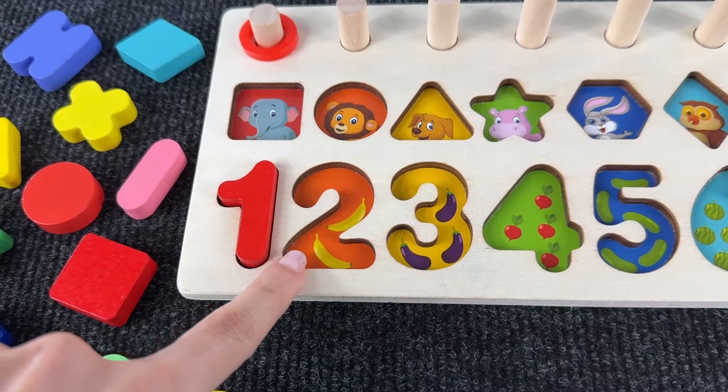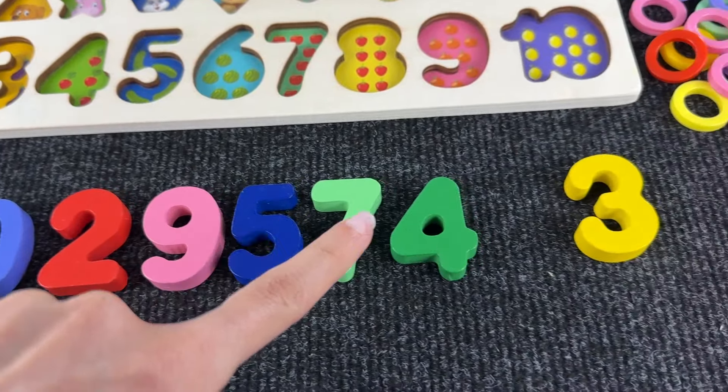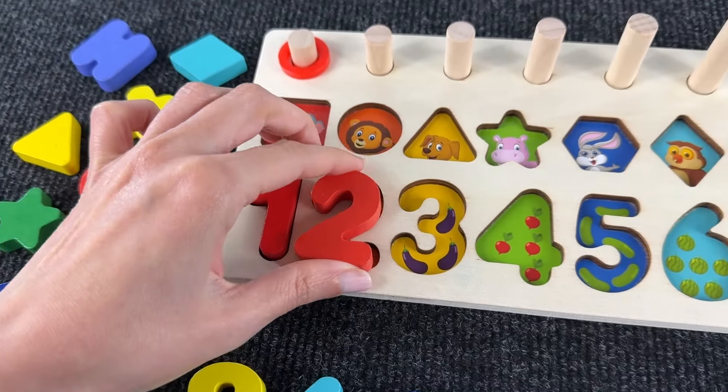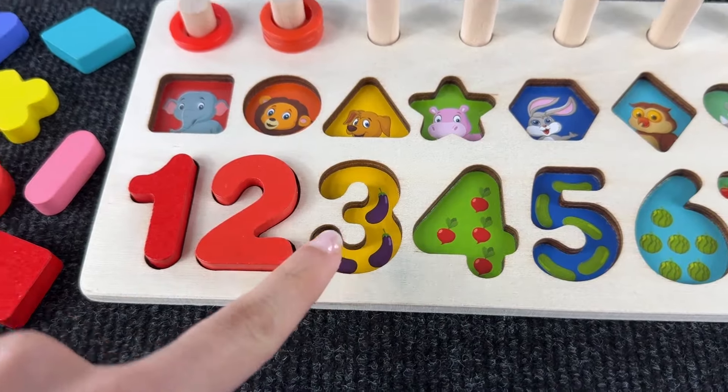Now let's find number two. Do you see it? Not right here — yes, here! We found it and we place it right here. Oh hello, I'm the number two! Hello number two!